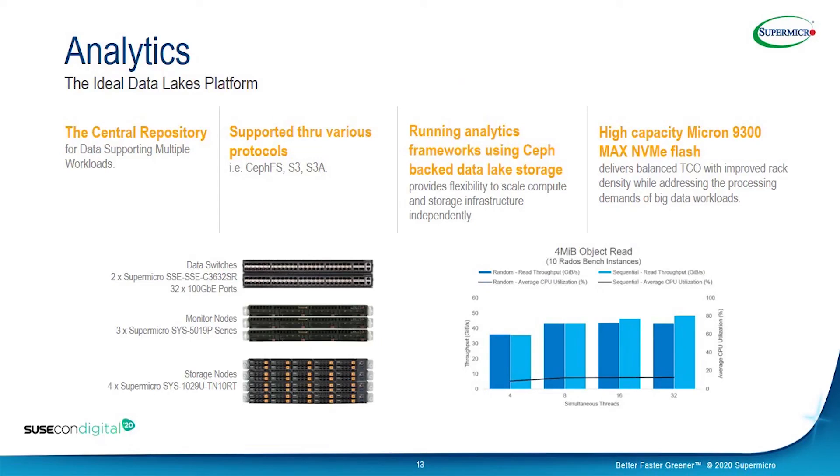The next use case is analytics, where we can use high-end NVMe flash storage. This is the perfect solution for a data lakes platform — a centralized solution. Data lakes can be used for MapReduce, Spark, Elasticsearch, NoSQL, Splunk, and Kafka. These can be supported through various protocols like CephFS, S3, and S3A. Various use cases include data pipelines, AI/ML, HPC, and archival for Spark and NoSQL.